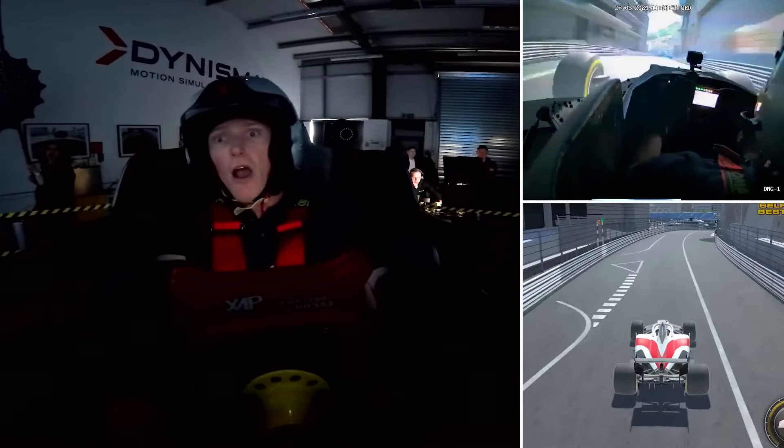So I traveled across the country to Bristol where Dynisma is based and after a few hours of filming and watching the presenter drive a few laps, it was then my turn to hop into the simulator.